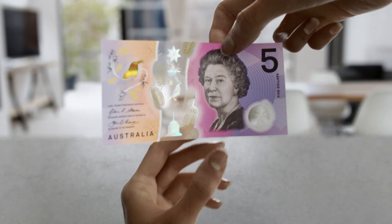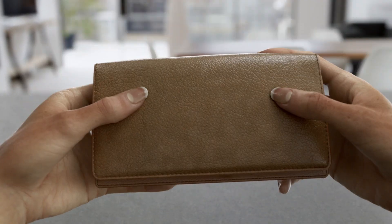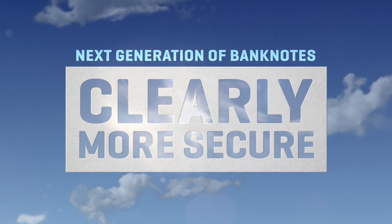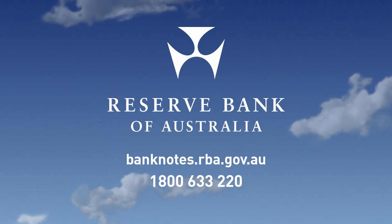Importantly, all existing banknotes can continue to be used. The Reserve Bank is making our banknotes clearly more secure. See more at banknotes.rba.gov.au